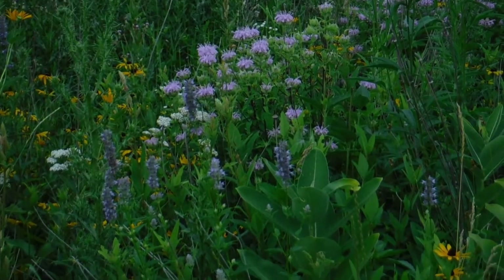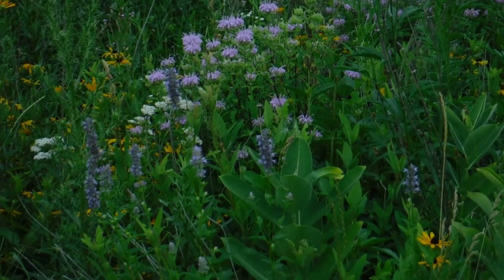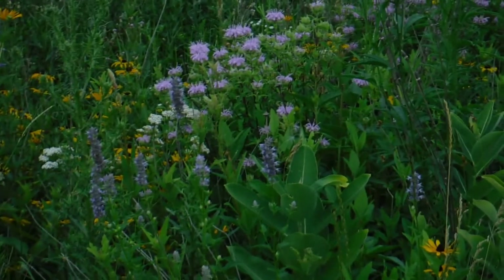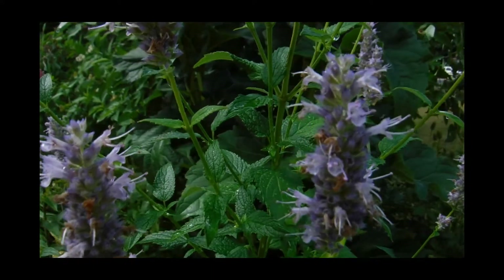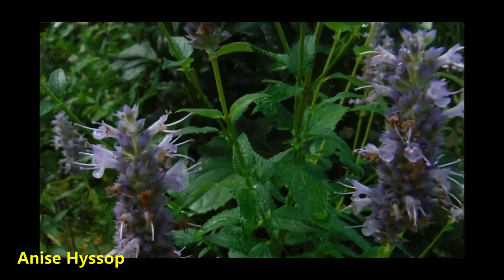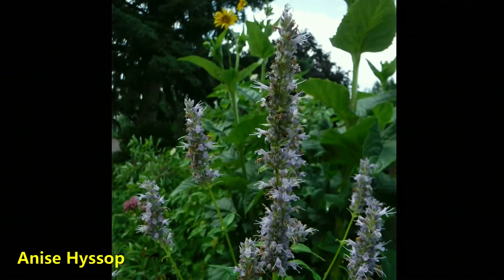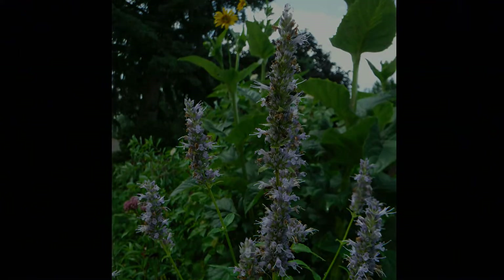This next one is one of my favorites. This is a tall, spiky plant, and if you crush the leaves, it smells like black licorice. This plant is anise hyssop. It's an important plant for pollinators — not just bees, but also butterflies. Hummingbirds will come to this plant. And if you touch the leaves on this plant, it's very soft.